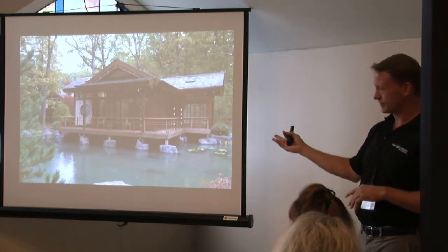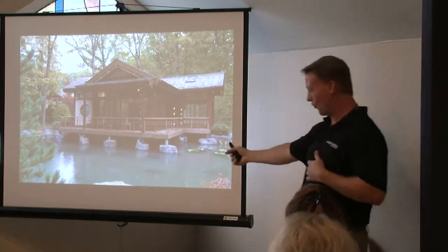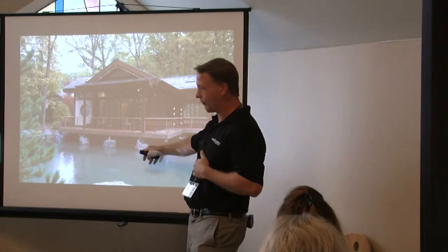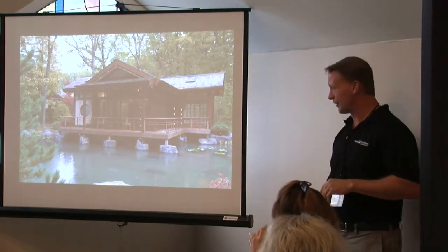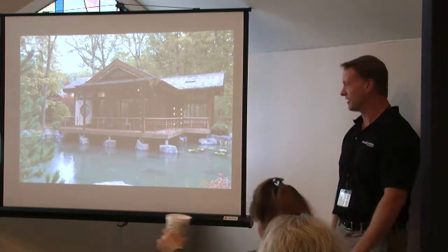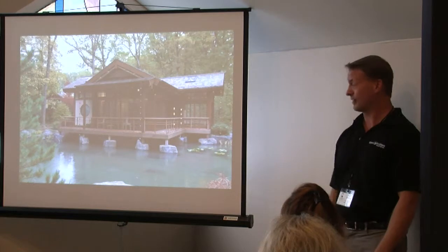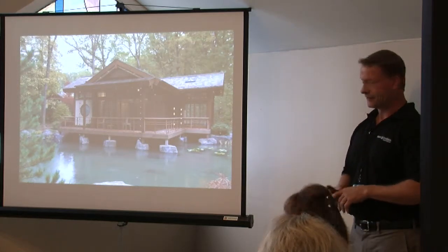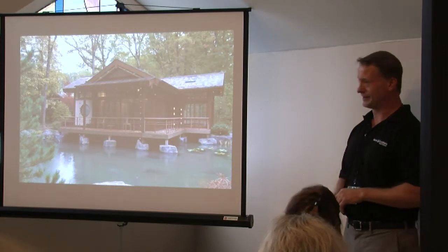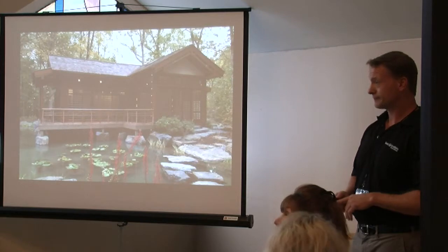Originally we weren't allowed to run the water a certain way, but we waited until the inspectors were done and said you can't have the water end there — it wouldn't look right for the tea house. We needed to bring the water underneath the deck to really give it the effect it needs and deserves. The tea house is in Riverwoods.